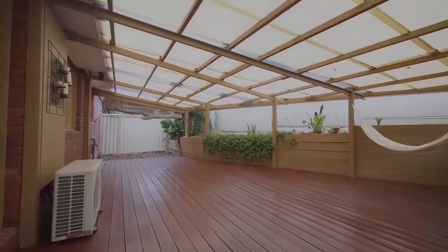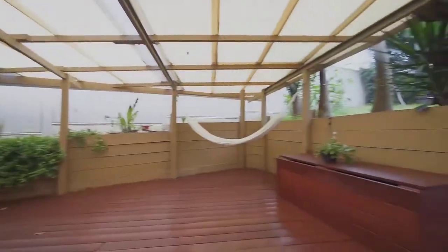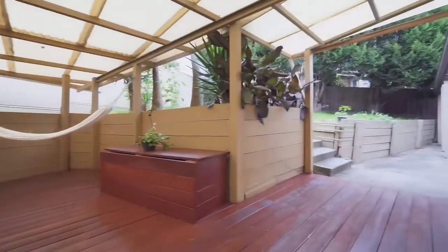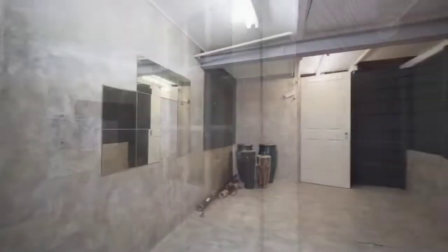Let's not forget this massive house even has a man cave to relax in, pursue hobbies, and hang out with friends. There's also a storage cellar under the house.